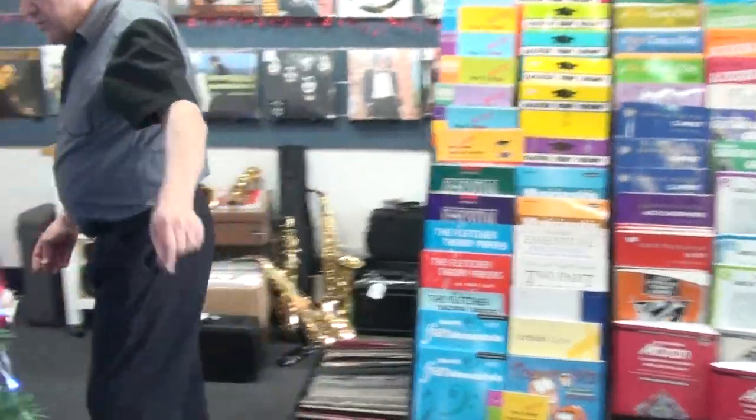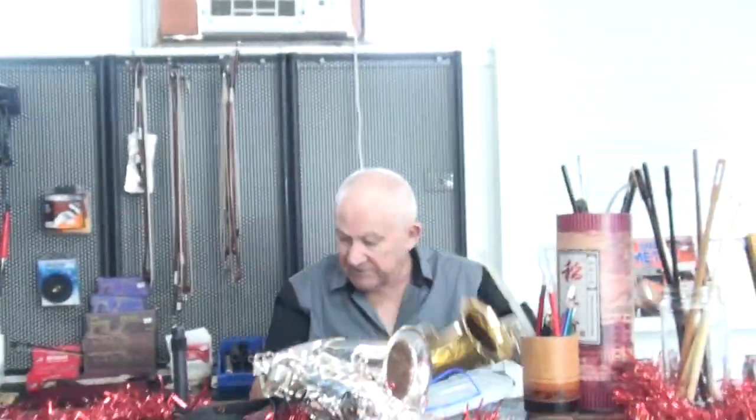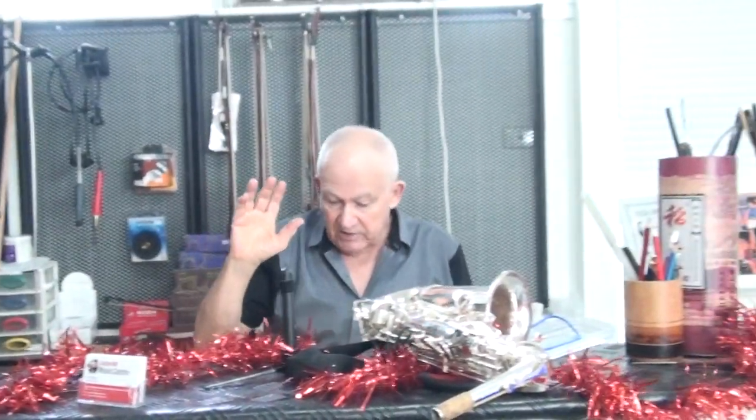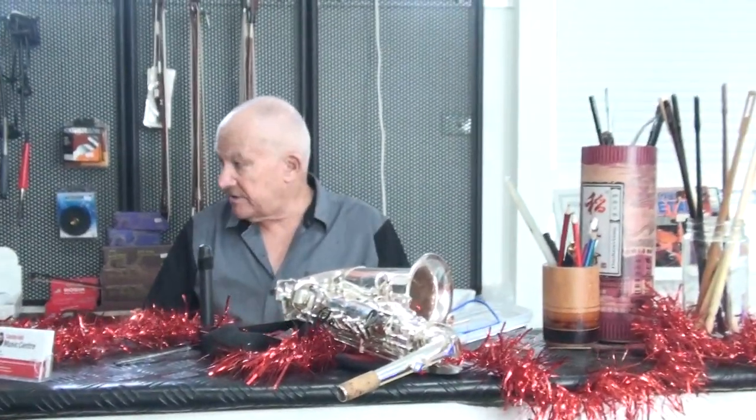Just around here, I'll go around the back — this is the workshop. This is where we fix saxophones, we fix trumpets. We don't send them like other people to other repairers; we do them right here. So you get a good price, you get a warranty. Who else gives a warranty on second hand repairs? Only us.